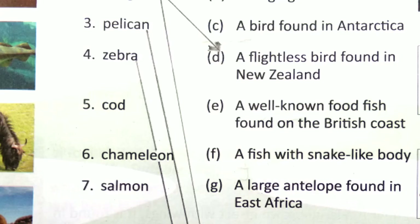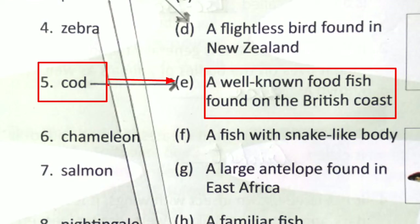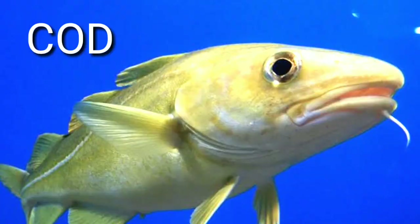Number 5 is Cod. The answer is option E: a well-known food fish found on the British coast. This is the image of cod — you can see it properly.